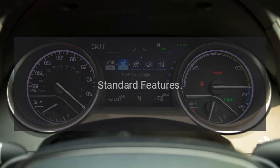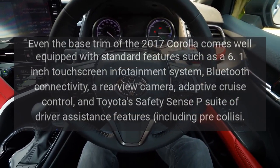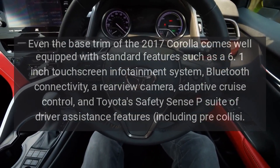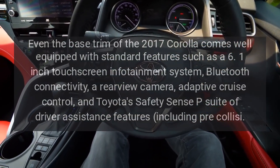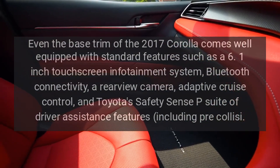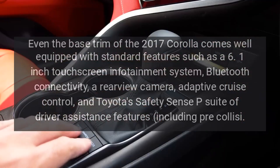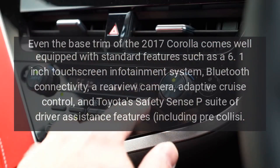Standard Features. Even the base trim of the 2017 Corolla comes well equipped with standard features such as a 6.1-inch touchscreen infotainment system, Bluetooth connectivity, a rear-view camera, adaptive cruise control, and Toyota's Safety Sense P suite of driver assistance features including pre-collision warning.